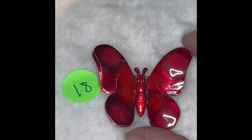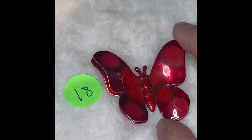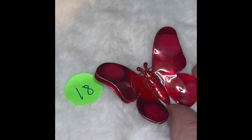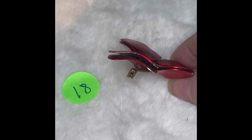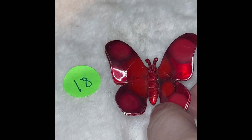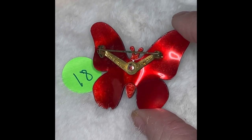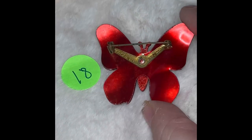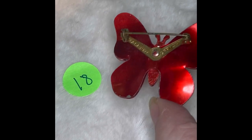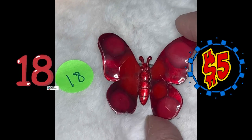This is butterfly number 18 — it is a pin, but it is a gorgeous red color. Love this one. The side has got the double layer wings, as you can see. Here's the back side of it, and it says it's made in West Germany. It is so pretty. This is butterfly number 18, and it is $5.